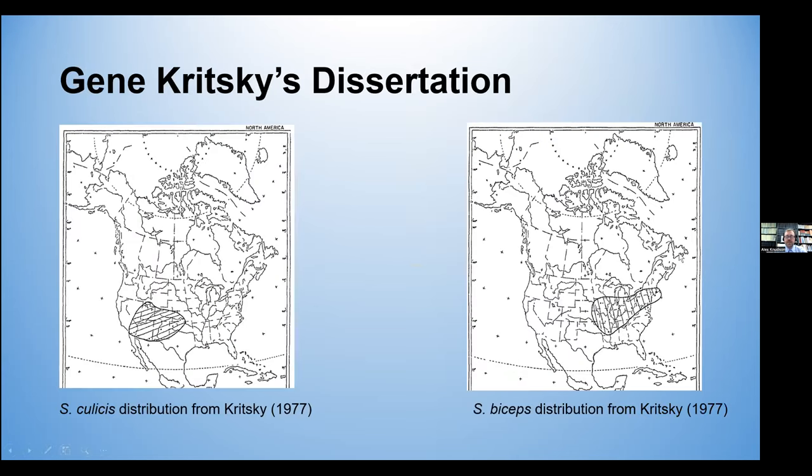So I went looking at Kritsky's dissertation. In it, he actually has beautiful maps where he draws the purported distributions for some of these species. He suggested that culissus' distribution is in the southwestern United States, parts of the Great Basin and the American Southwest, and biceps is in the northeastern part of North America into the Midwest and the southern central Great Plains. However, there are more species involved here, and it's always more complicated.